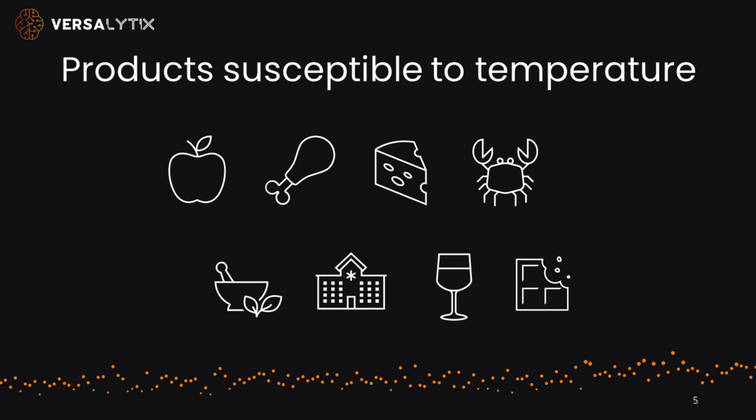Thanks, Bridget, for the great demo. Think about all of the incredible use cases where we can identify product safety issues — like produce, meat and poultry, dairy products, seafood, pharmaceuticals, healthcare, wine and beverage, and everyone's favorite, chocolate and candy.